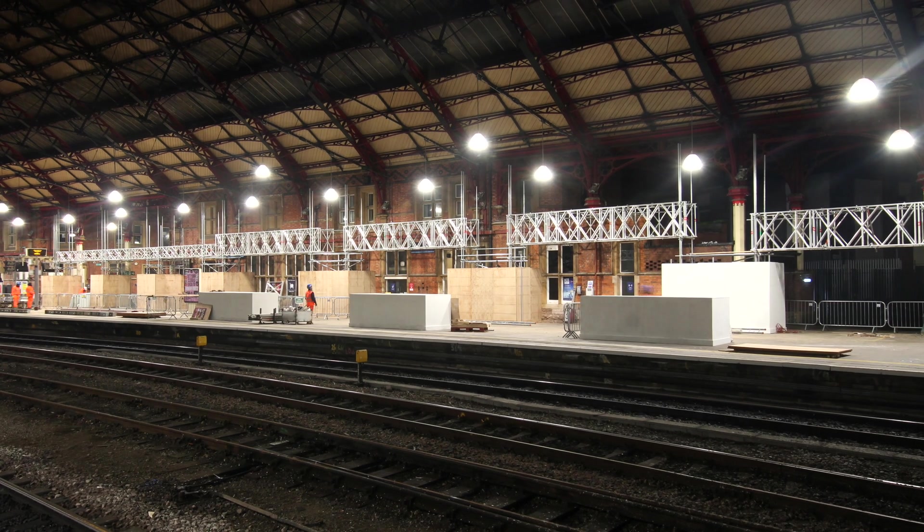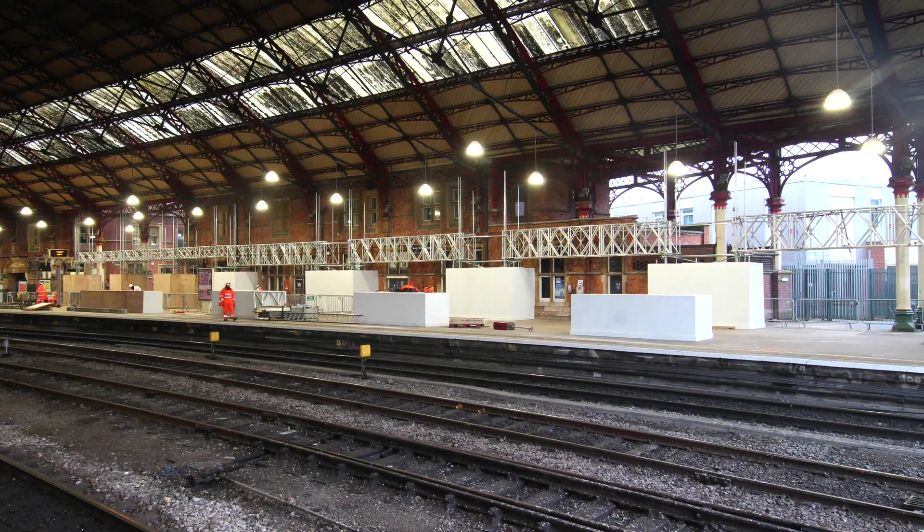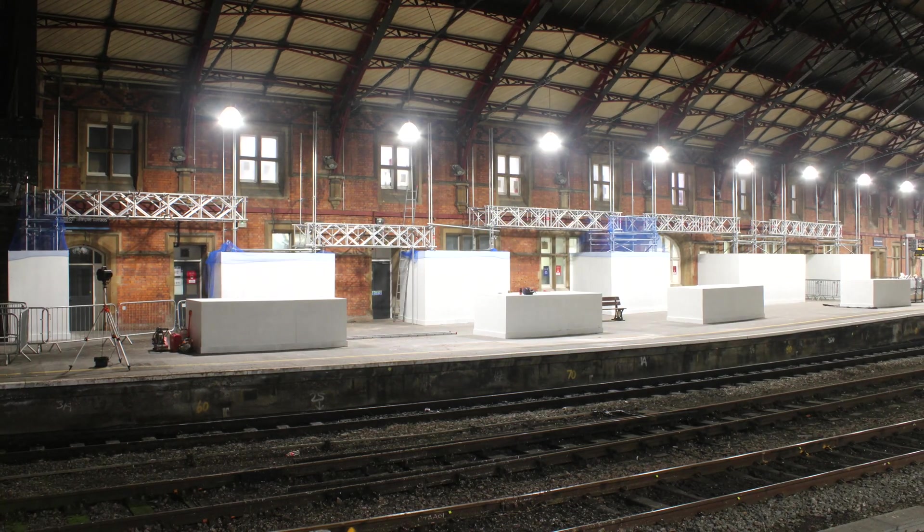It was a really successful blockade for us as Tazica. We installed our 16 towers, we grouted everything we wanted to, and we completed the signalling scope.